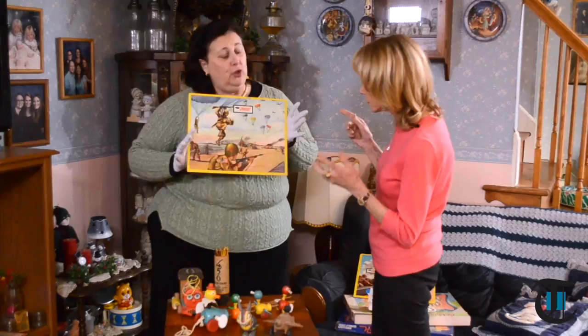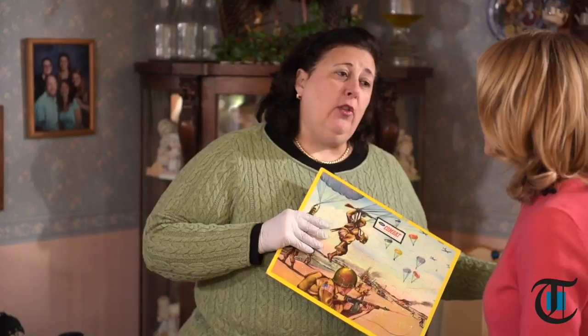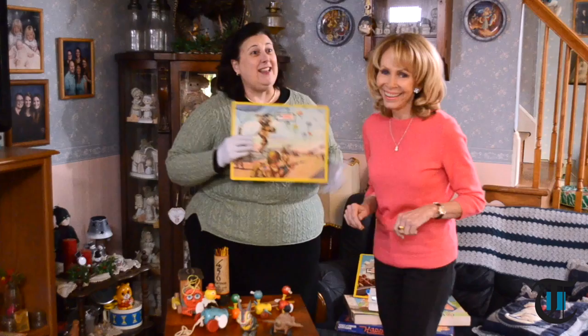Old board games: you have to have all the pieces. You can pick up an old board game like Candyland, or my favorite which was called Masterpiece — the art auction game from the 1970s. Those are usually somewhere around $15 to $25 for one game.